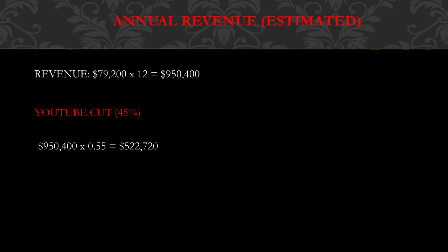For annual revenue — this is also an estimate — seventy-nine thousand two hundred dollars multiplied by twelve gives you nine hundred fifty thousand four hundred dollars. Of course, YouTube takes a cut of the revenue. YouTube gets 45% and this channel gets 55%.